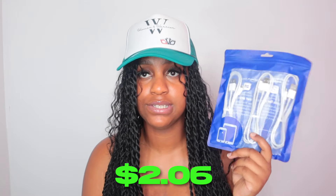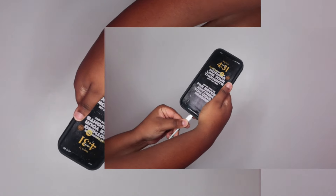We're gonna start off with tech first because I only got a few items. The first thing is chargers — this came in a three-pack and cost me two dollars and six cents. I got these for when I go out with my portable charger. They say they're fast charging — we're gonna see if that's real. They have three-feet and six-feet options.